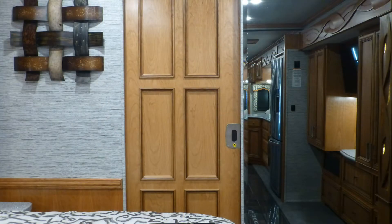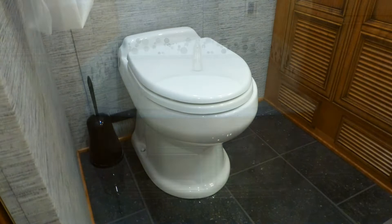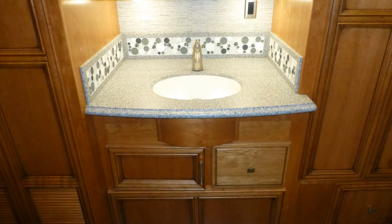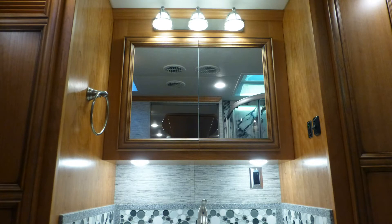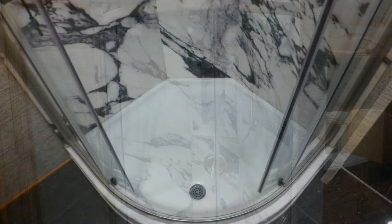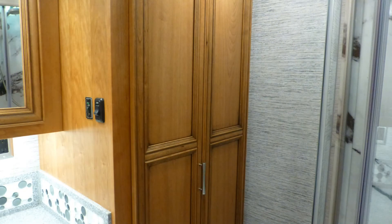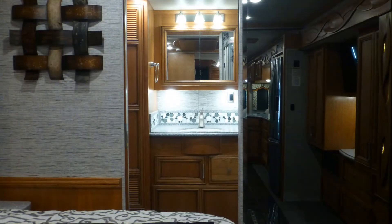The huge master bath suite is hidden behind a beautiful sliding recessed panel door at the rear of the coach, with a porcelain toilet, solid surface top vanity with sink, solid surface backsplash, and lighted mirrored medicine cabinet, corner shower with clear glass surround and skylight, linen closet, and an extra-large clothing closet with built-in safe. You'll find it as luxurious as the rest of the coach.